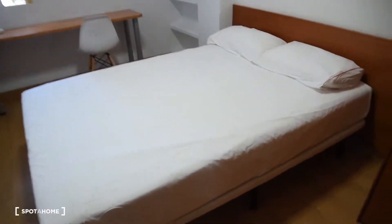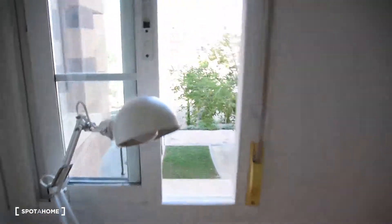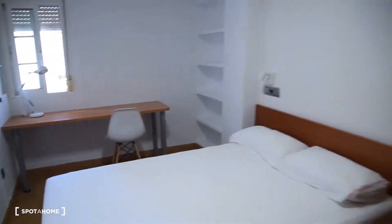And now bedroom number four. This one is the biggest and it's got a double bed. The desk is right here with a chair and a lamp. There are windows, some shelves right here, and lamps on each side of the bed. And this very spacious wardrobe right here — let me open it — yes, with all this space available here. It's really, really big, with even more space here. So that was bedroom number four.